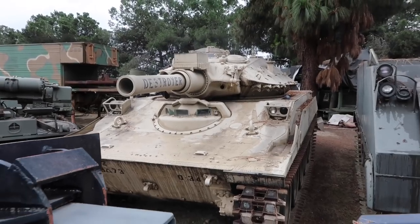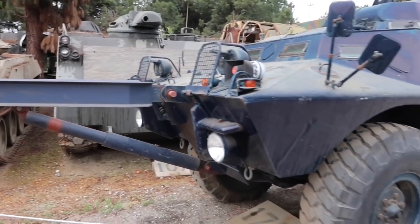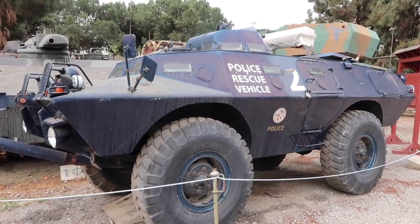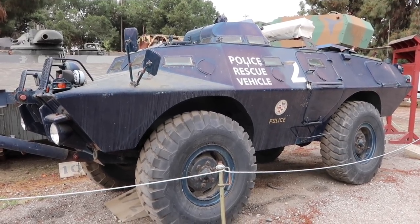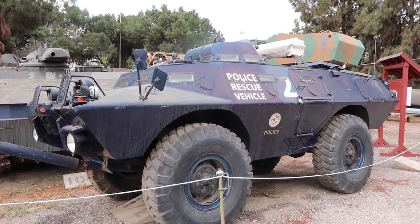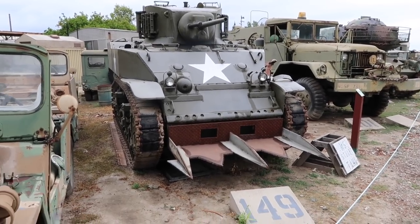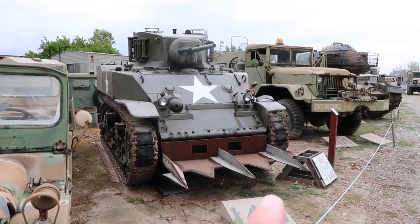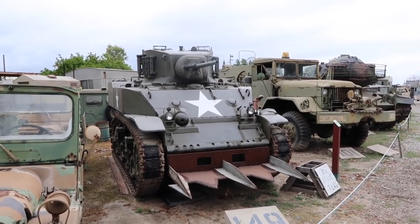Next to the destroyer is this police vehicle, which can be used on land but also in water. It was used in Vietnam but was given on loan to the Los Angeles Police Department and was used up until 2004. You may have heard of a cattle guard — this is not for cattle but it looks very similar. There are spikes protruding out of the front of this, so definitely stay clear of that one.